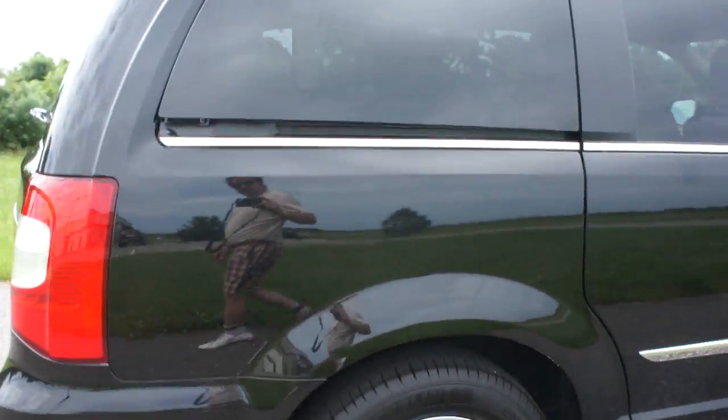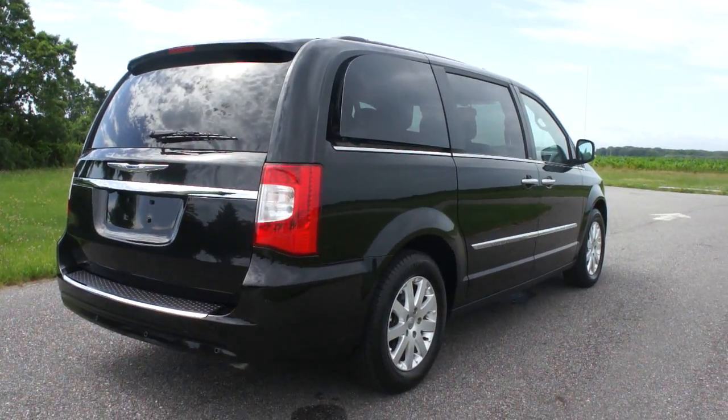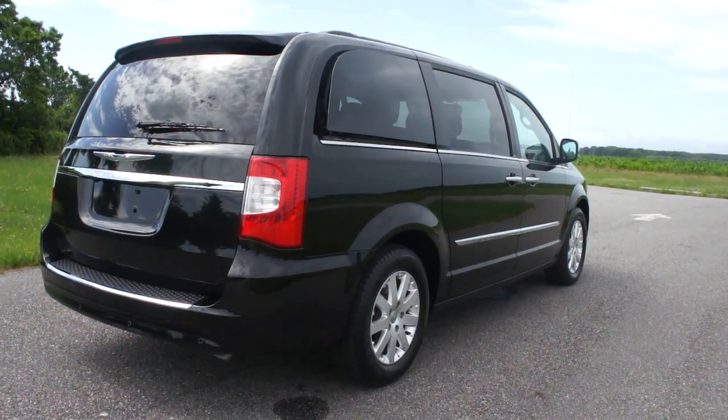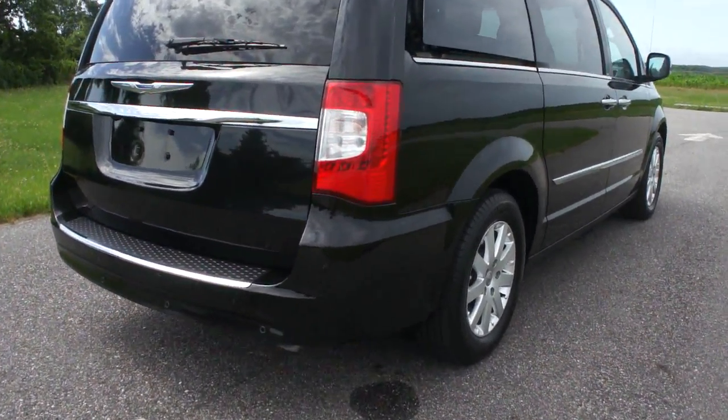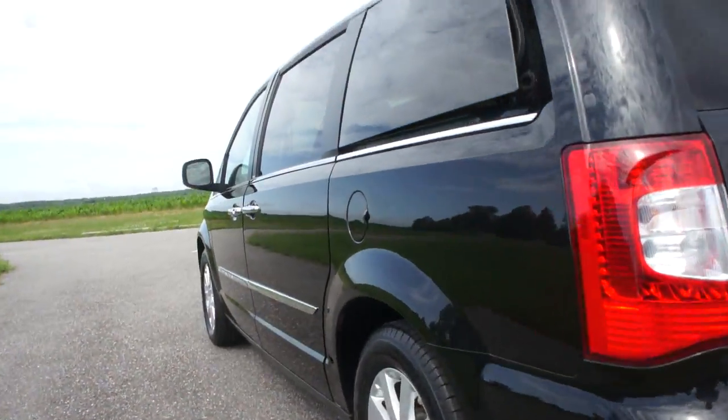It's got the media center, dual DVDs, all power doors — we've got the power side doors, power rear hatch. It's got the big wheels on it, Michelins. Plenty of rubber left on the wheels. It only has 6,800 miles on it.